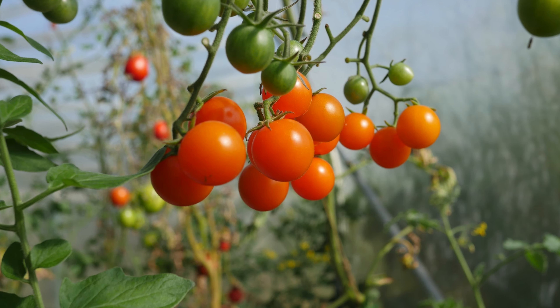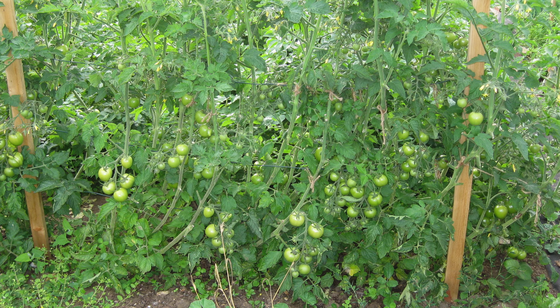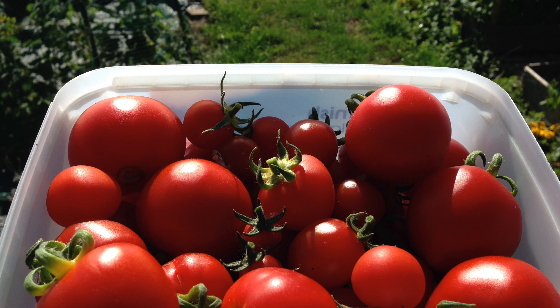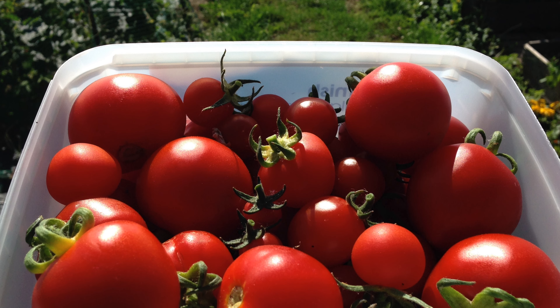My experience growing tomatoes outside was hit and miss. I always got some tomatoes, but many of the plants failed too. Whereas inside the polytunnel my tomatoes are much more reliable, and I harvest tomatoes from the end of June to the end of October. Not only do I get more tomatoes, the harvesting season is almost twice as long as growing outdoors. This reliability and the ease of growing compared to outdoors is also true for the other heat-loving plants I've tried to grow.